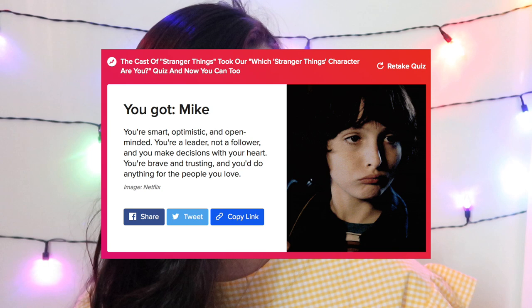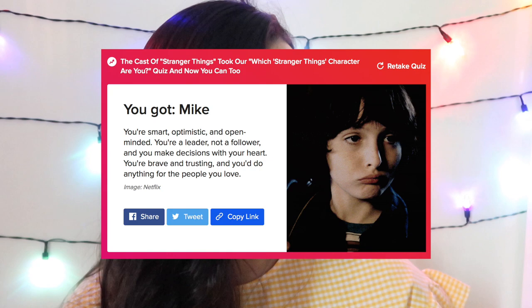The character I got was Mike. You're smart, optimistic, and open-minded. You're a leader not a follower, and you make decisions with your heart. You're brave and trusting and you'd do anything for the people you love. I guess they got the last part right at least. So yes, this is my attempt at a sweet girl look — wear a sweet little dress and you'll be good to go.